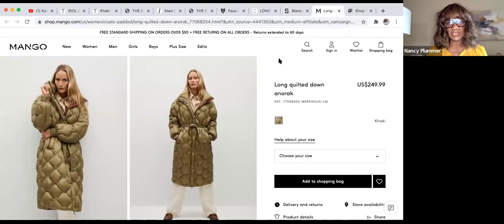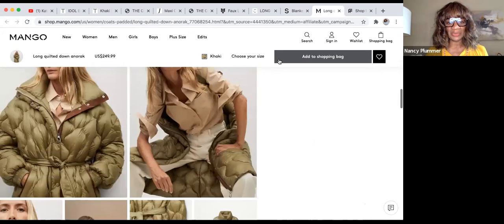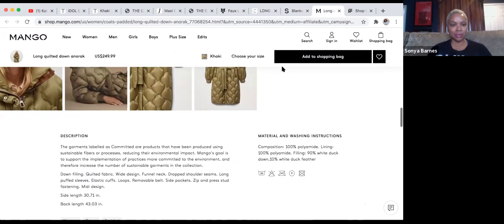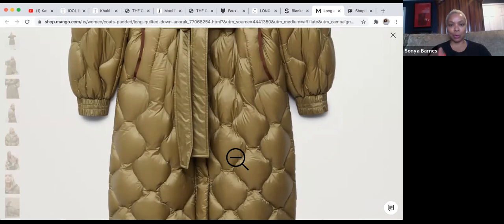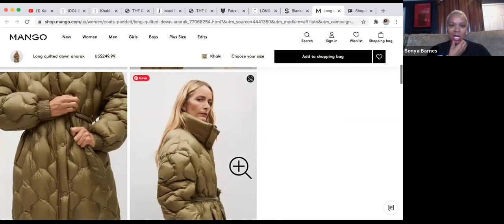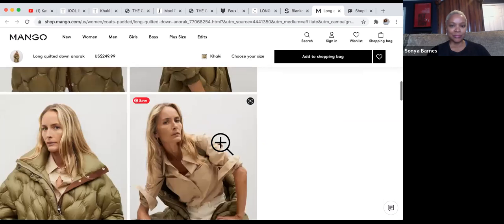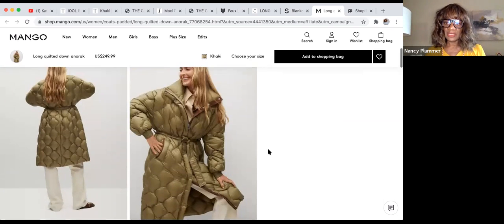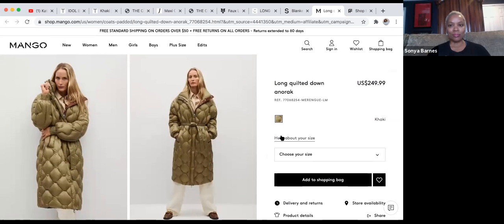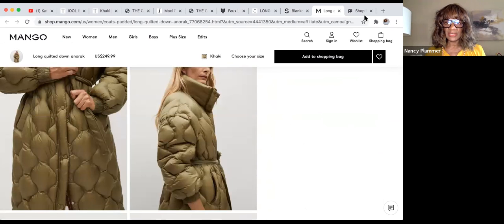The last one is this quilted anorak from Mango. It's gorgeous, though I wonder if it makes me look like a big round bubble — but that's the point of the bubble coat! When you're super cold, your primary thought is whether you're warm, not whether you look trim. I love the detailing, especially the inside detailing on the collar and sleeve. Price is $250 — we like this one.